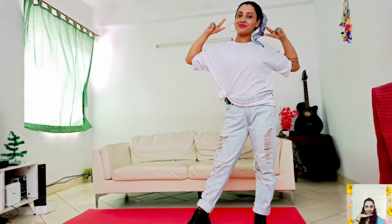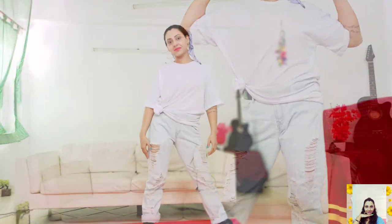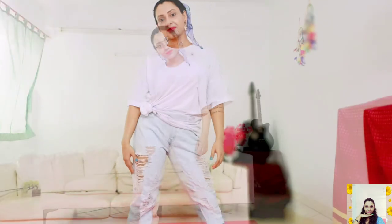This time I'm pairing my favorite jeans with a pure white oversized t-shirt. I personally think nothing can beat this outfit. If you want to make this look more casual or funky, just make a knot in your t-shirt and that's all.